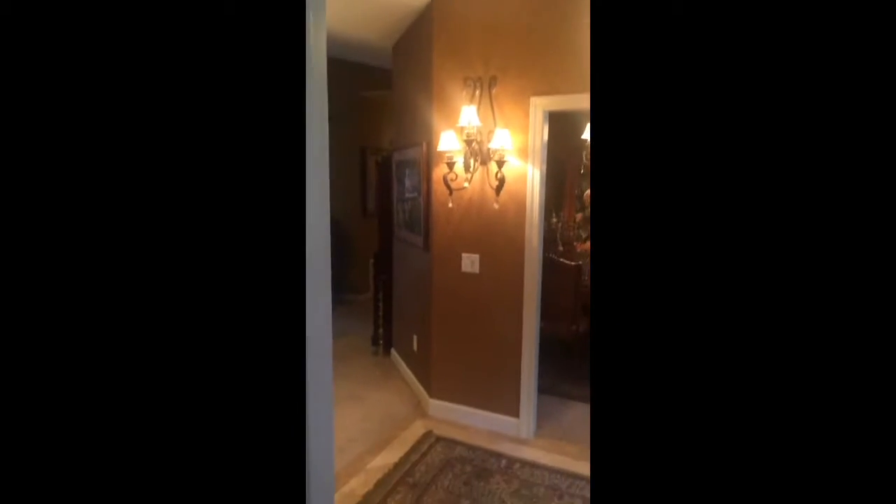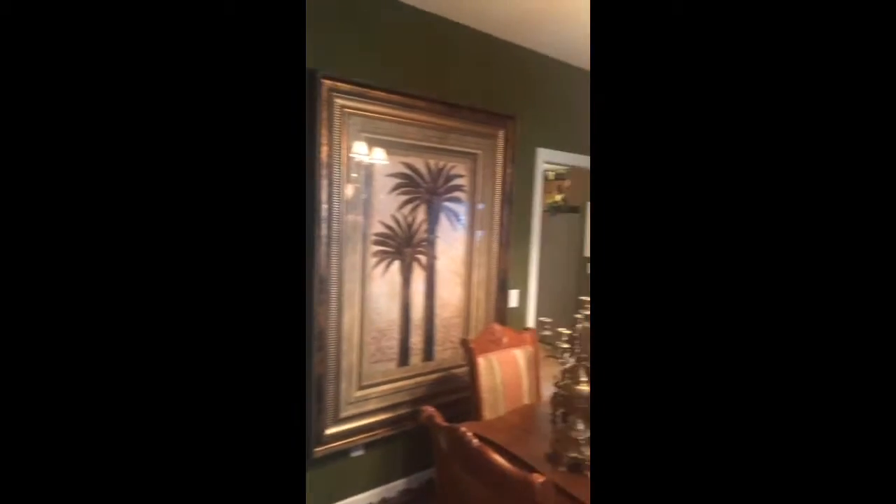Coming in through the front door, you walk into travertine floors with an upgraded light fixture. There is detailed wallpaper — very nice quality. Walking into the office, most of the furniture here is very large-scaled. Back out and into the formal dining: whenever you walk into the house, you have your formal dining to the right and the office to the left. The formal dining has carpet, and the carpet padding underneath is upgraded.